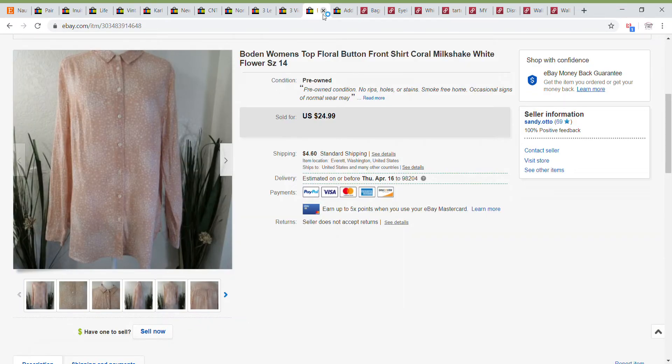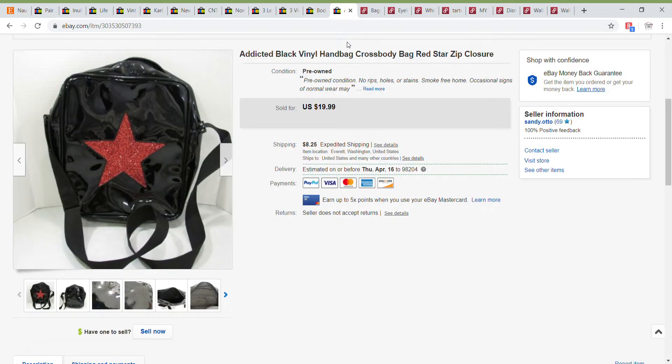Then I sold this Bowdoin button-up shirt — milkshake, I believe, is the color — the pinkish color they reference as milkshake, size 14. It had a lot of interest because it was Bowdoin, but just didn't have many takers, so I received a $15 offer on this one and did end up taking that. And the last eBay item I sold is this Addicted black vinyl crossbody bag that had a really glittery red star on it — really fun. I took an offer of $16 on this one.